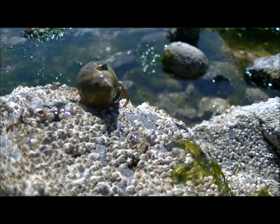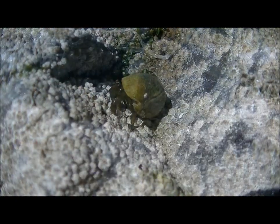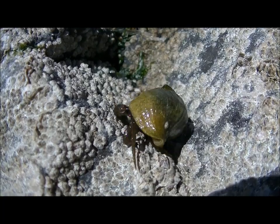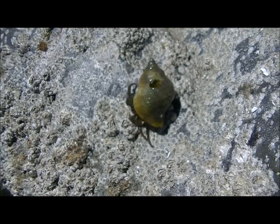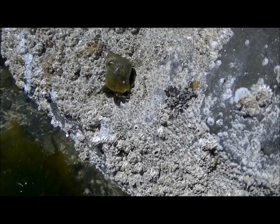Is that a sea snail? Wait — no, it's not! At first I didn't even notice this crab because of its unique adaptation and behavior. It's a hermit crab. Hermit crabs live in the shells of sea snails. This behavior helps protect the crab from predators.